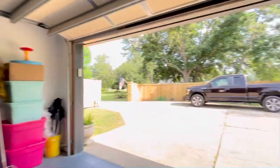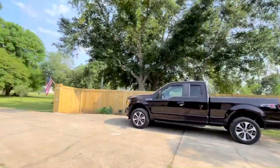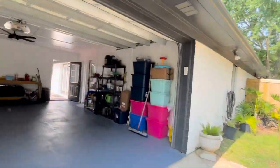This property is completely fenced in the back and features brand new electric gates. The fencing is also brand new.